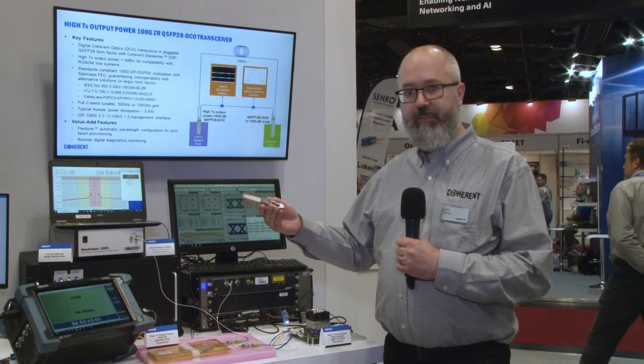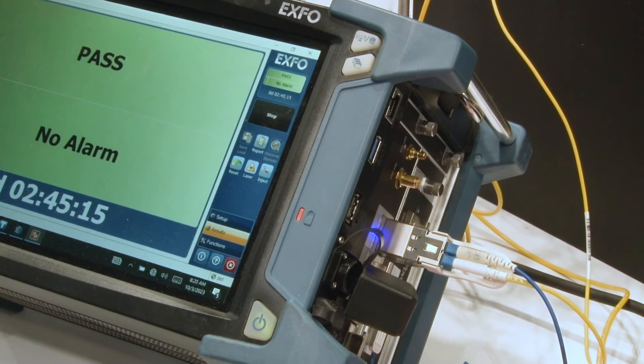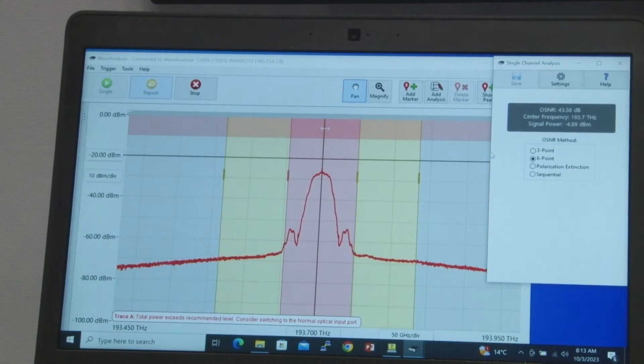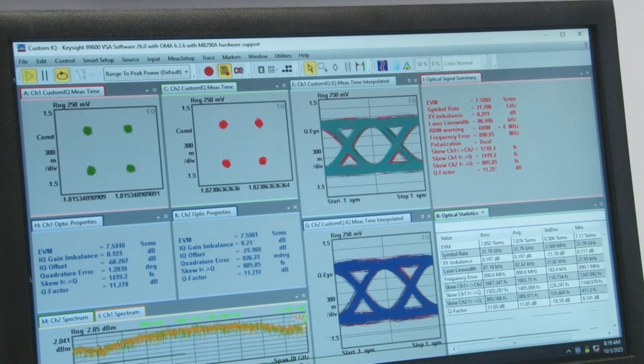We have one of these QSFP28 modules plugged into the network tester there, transmitting the signal, tapping off the light showing the optical spectrum there on the optical spectrum analyzer and also the constellation diagram here on the optical modulation analyzer.